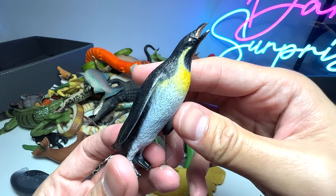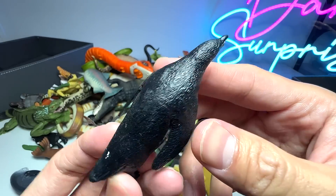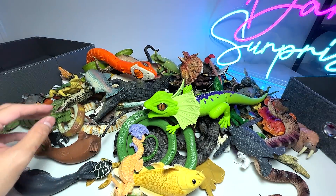Another sea animal right over here — here we have an emperor penguin. This could be a king penguin because this figure may not be 100% accurate.